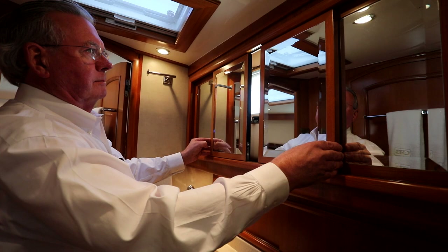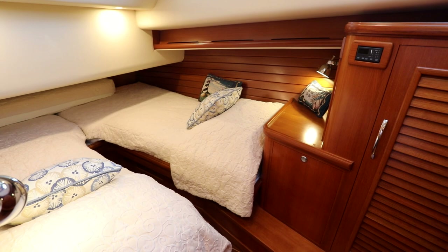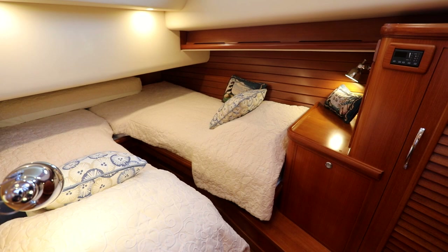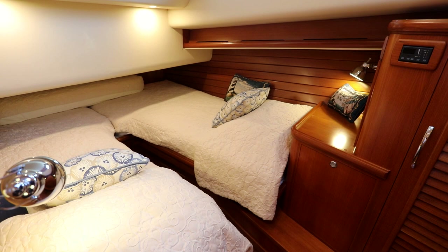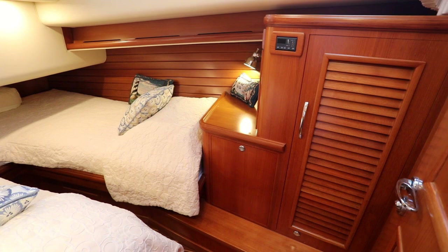Forward on the port side are the guest twin berths — a very convenient cabin with its own heating and air conditioning control for perfect temperatures. It has a built-in closet with internal lighting and two reading lights. There's a filler piece available which goes between the twins and makes a full-size Queen — very comfortable accommodations for your guests.